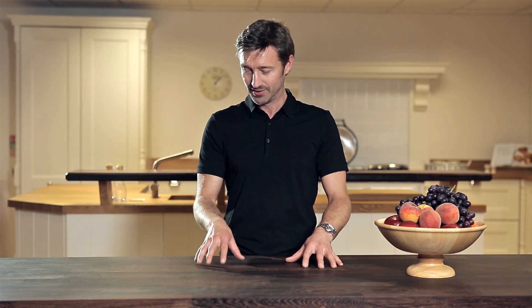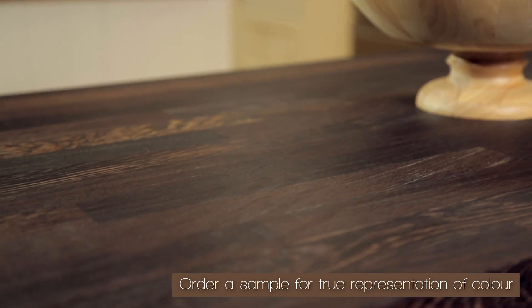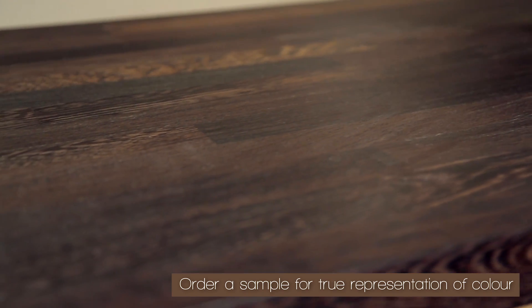Fenge is the timber equivalent of granite — it really is that strong. 50% more dense than oak, this exotic wood is packed with deep brown and black grains, creating a striking and opulent finish.